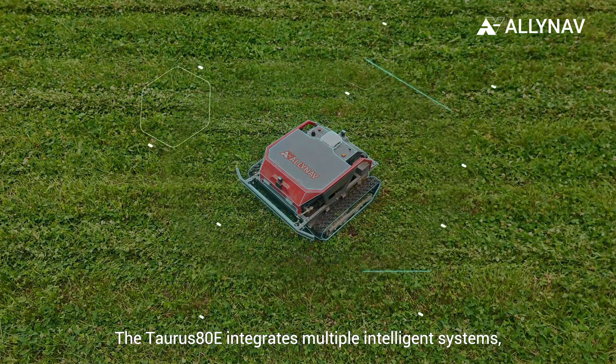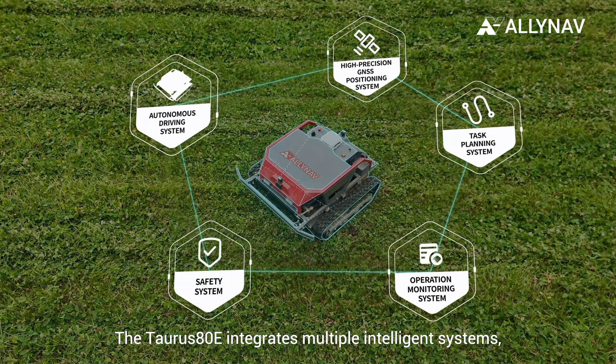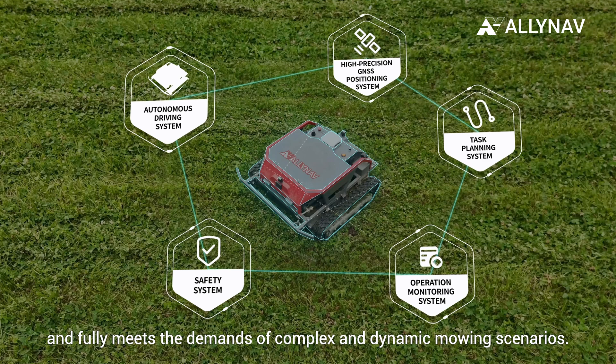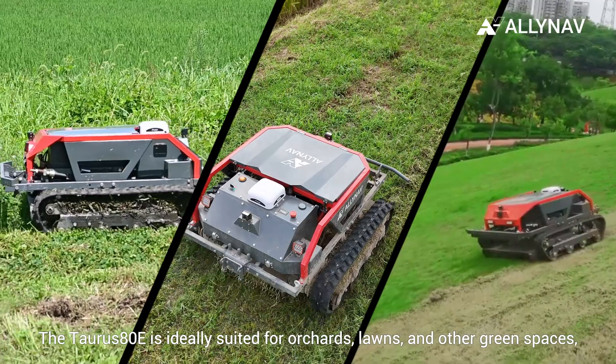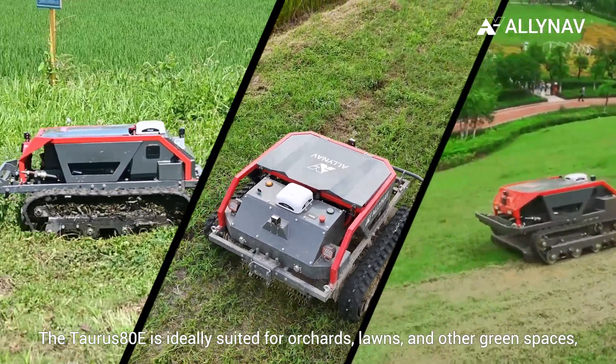The Taurus ADE integrates multiple intelligent systems and fully meets the demands of complex and dynamic mowing scenarios. It is ideally suited for orchards, lawns, and other green spaces.